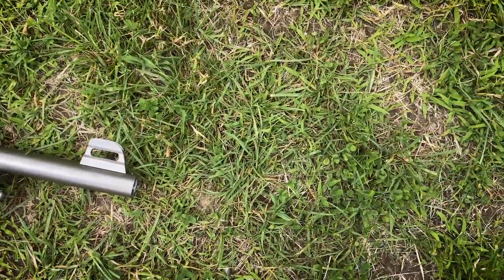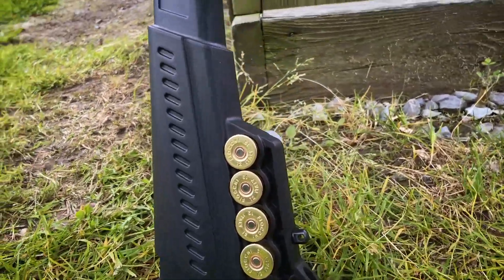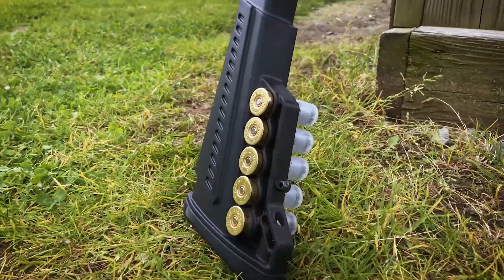The DF-12 MP extra features are marine coat finish, adjustable rear sight, and fiber optic front sight.